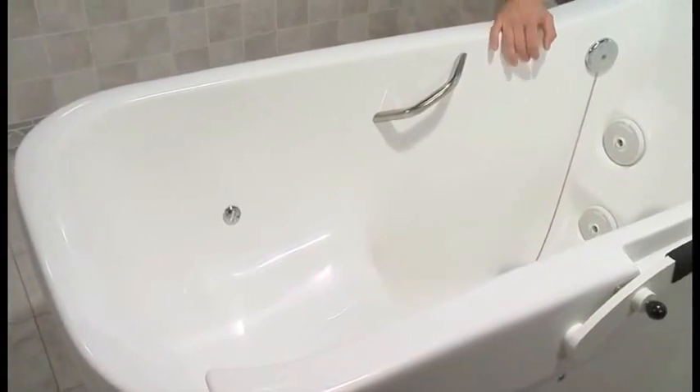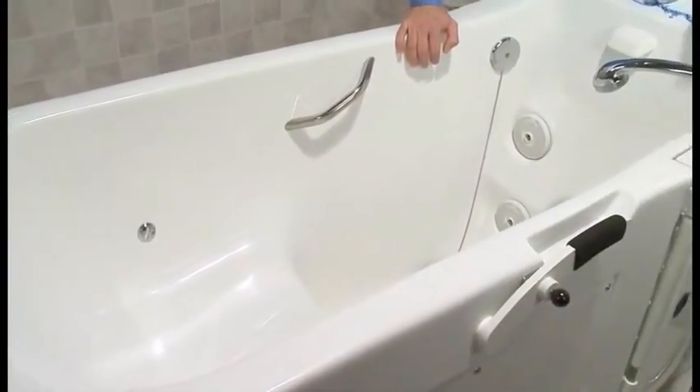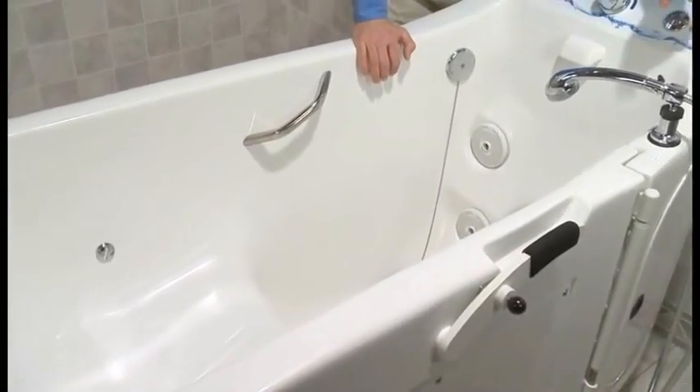Invacare bathing systems are easy to operate and clean, which provides caregivers more time to do what they do best: care for and assist residents.